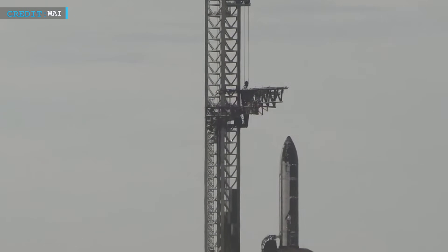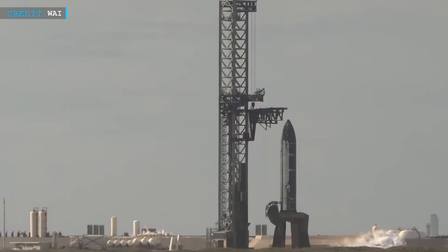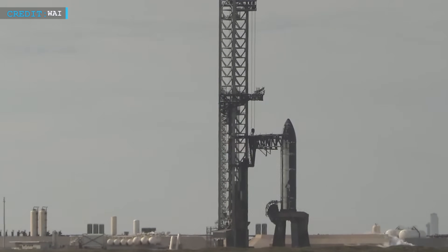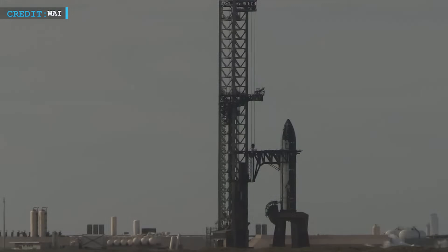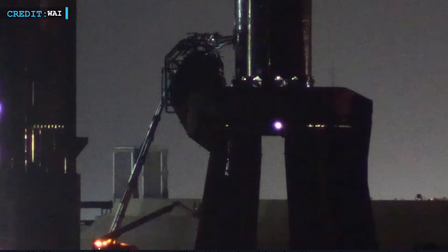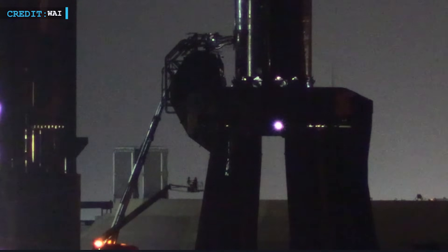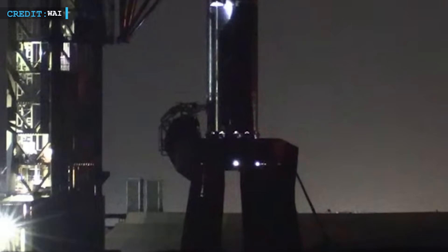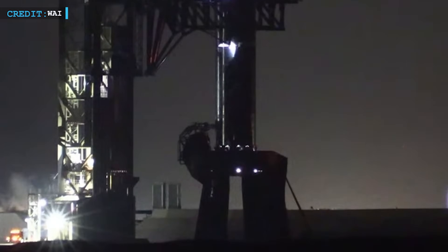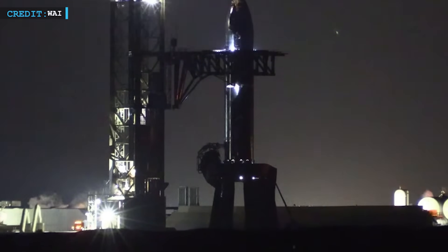After yesterday's scrub, the team immediately reset for another attempt, probably today. The testing window is open from 7 in the morning to 7 in the evening central time. Preparations are quietly building up behind the scenes. The exact timing is a moving target, but expectations are high. Observers have already seen signs of propellant loading equipment being prepped, while camera feeds show Ship 37 standing tall, waiting.